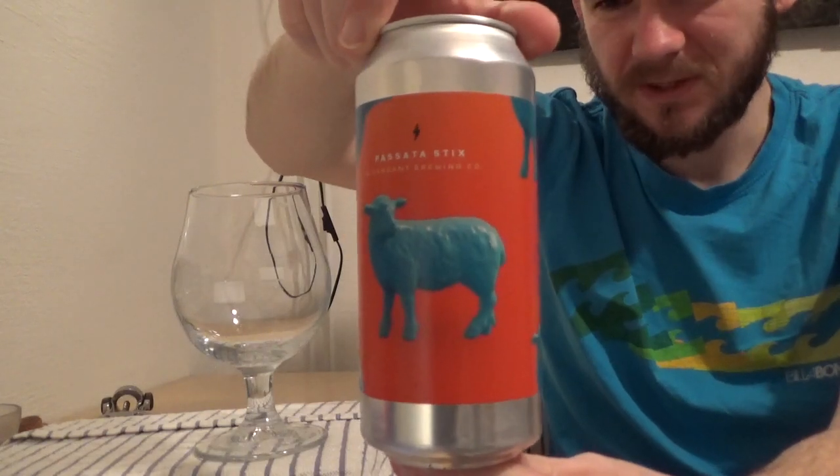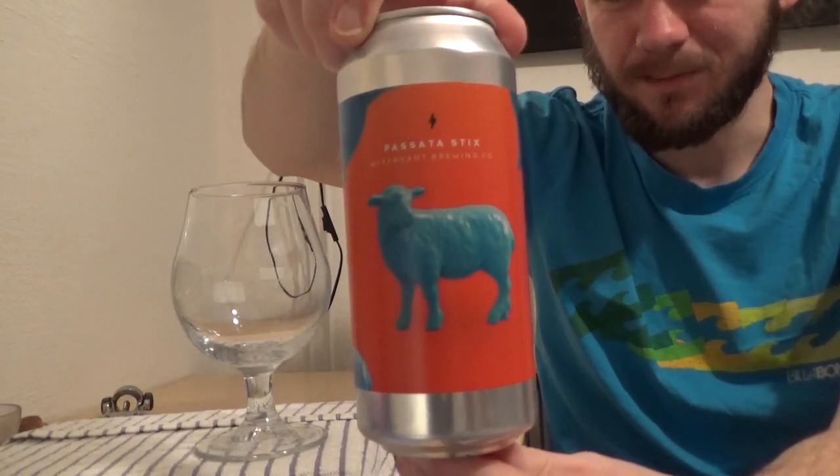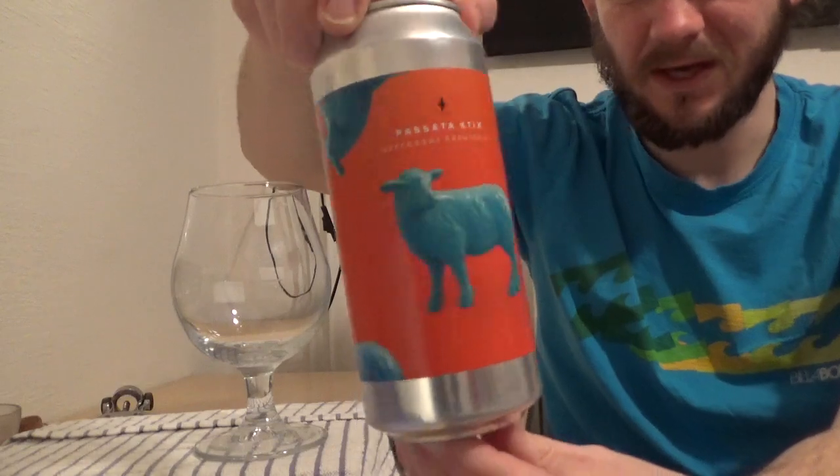So for the home side we're going down to Barcelona in Catalonia in the northeast of Spain, having a look at another beer from Garage Beer Company. This particular beer is called the Passata Stix, it comes in at 8% ABV, a double IPA, brewed in collaboration with Verdant Brewing Company — one of the really well respected hazy New England IPA type breweries from England, based in Falmouth in Cornwall.